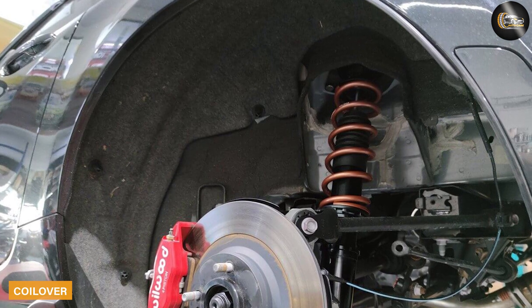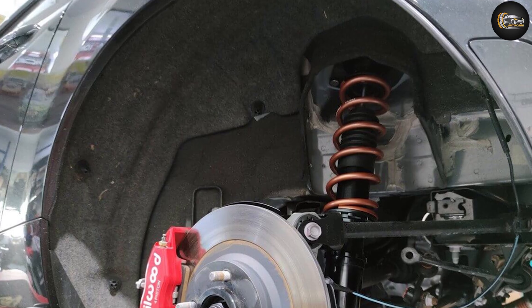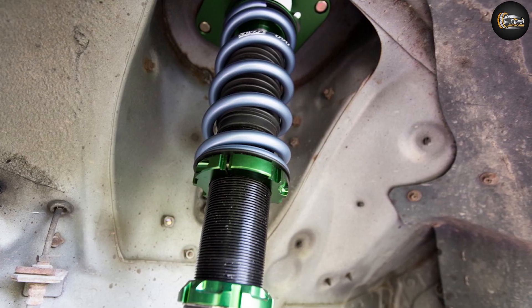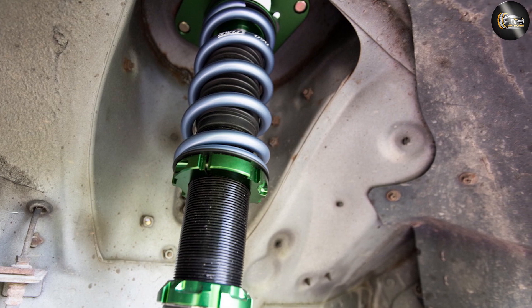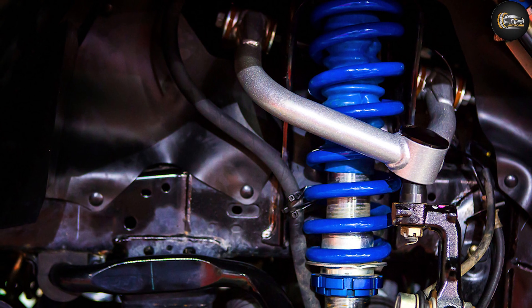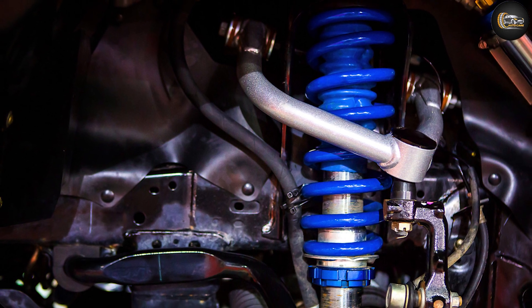Understanding how coilovers work will solve half the confusion around the subject. As the name suggests, a coilover is basically a coil spring wound over a damper, encased over a threaded body. They are quite similar to struts, as they share the same responsibility of dampening the forces exerted on the car when driving over bumps and potholes.